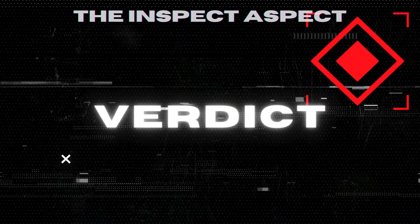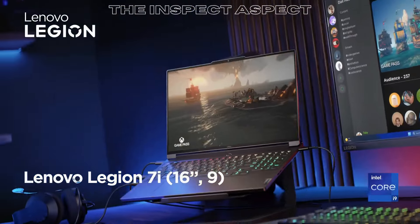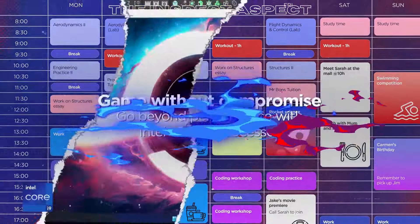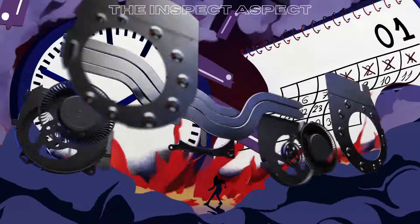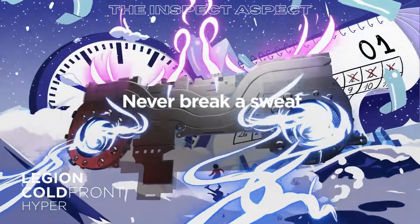Overall, the Lenovo 2024 Newest Legion Pro 7i gaming laptop is a powerhouse for gaming and productivity, offering top-notch performance and stunning visuals. However, the heavy design, high price tag, limited battery life, fan noise, and lack of an HDMI port may be drawbacks for some users.